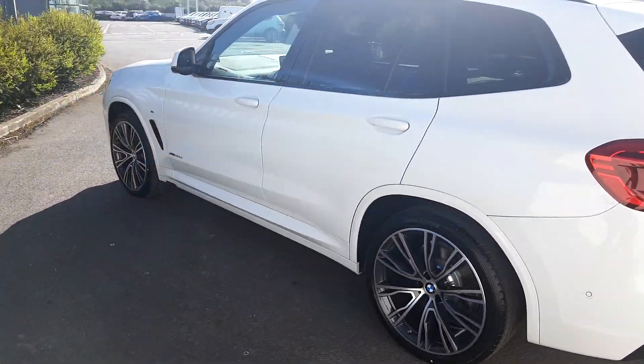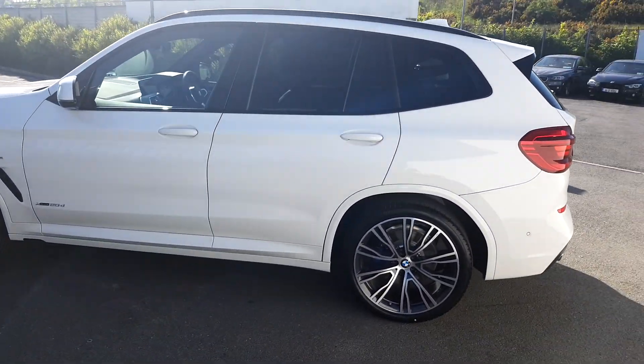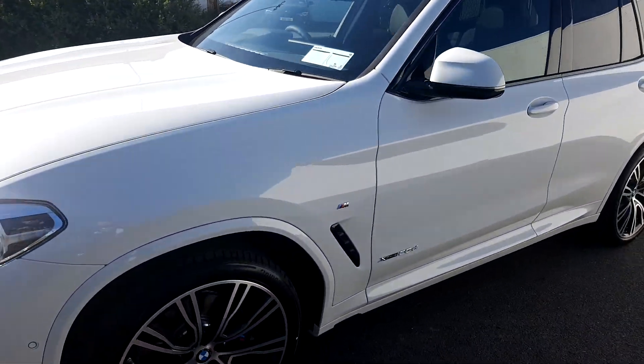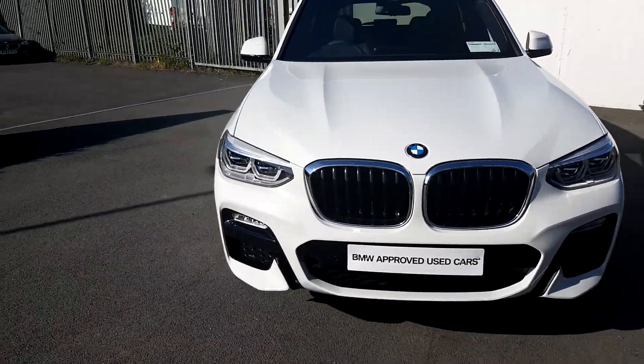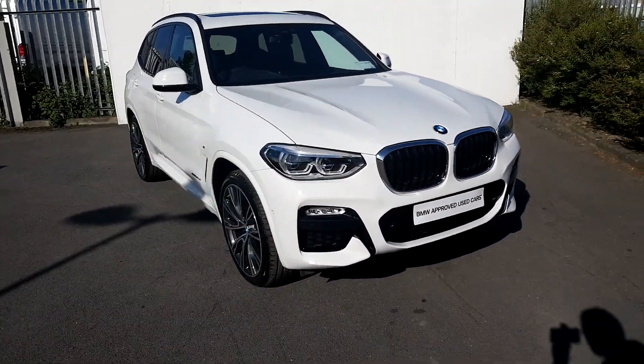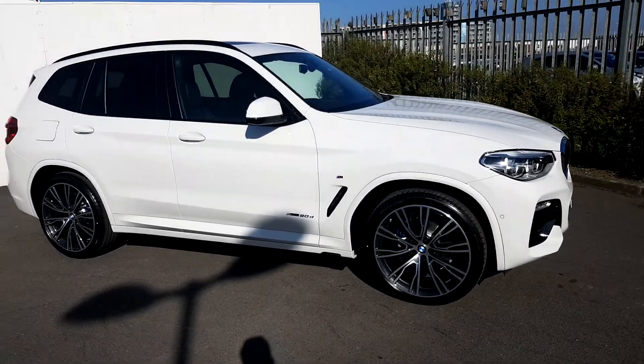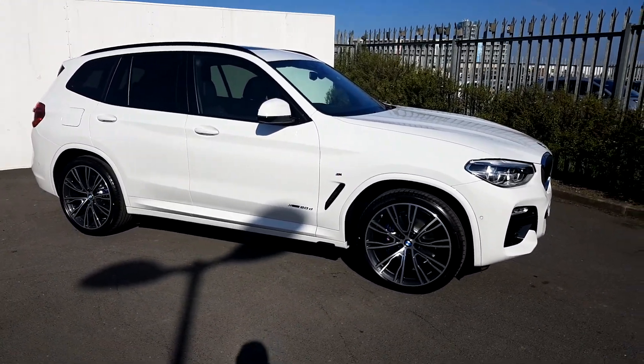This BMW is part of our BMW approved used car range and does come with a full two-year warranty. If you want to find any more information on this car, please contact our sales team on 01864 7777, or visit our website, www.joeduffybmw.ie.